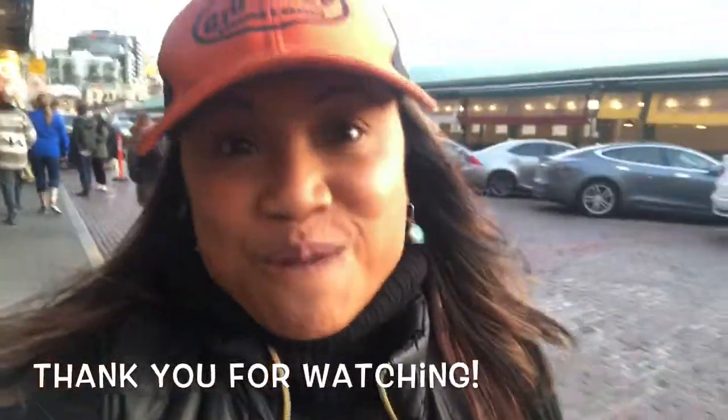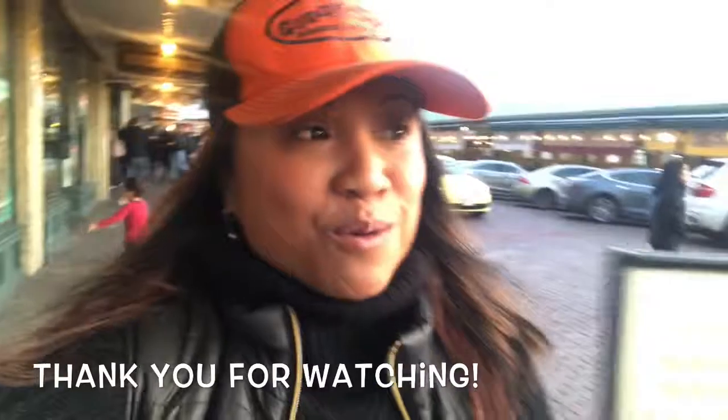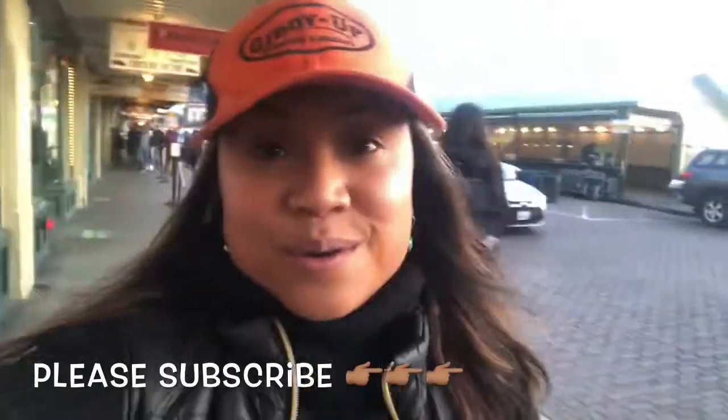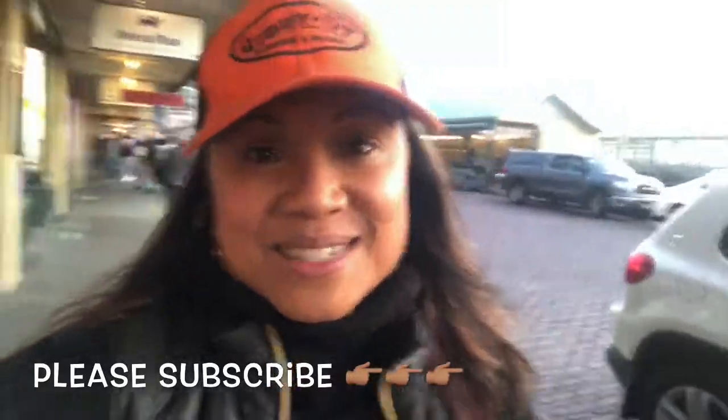Thank you so much for watching, I hope you enjoyed that episode of Petronia Plates. I'm now walking home to have my tofu curd and pickled radish dinner, but it's kind of cool to have that kind of store right in the middle of downtown. Pretty affordable too, so if you're ever in downtown Seattle, you know there's an H Mart to stop by and visit. Thanks for watching and I'll see you next time.